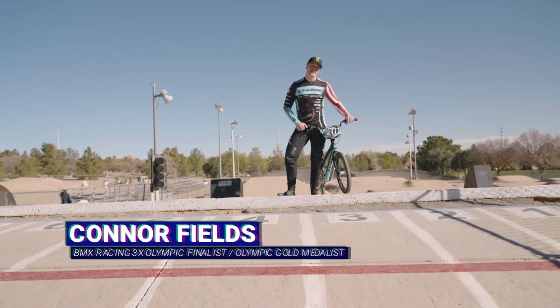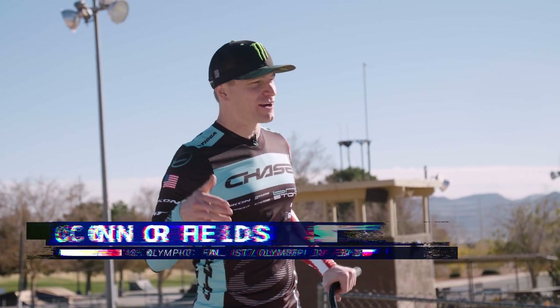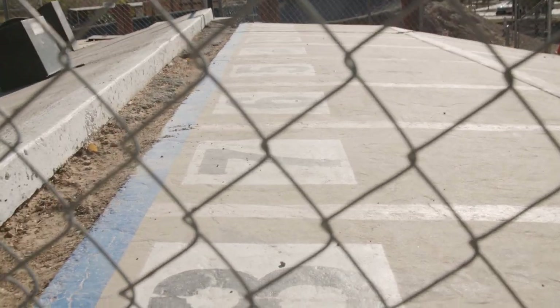Connor Fields here and I'm going to teach you a little bit about the sport of BMX racing. We are here at Boulder BMX where I started racing back in 1999, and I am standing right here on the starting line.